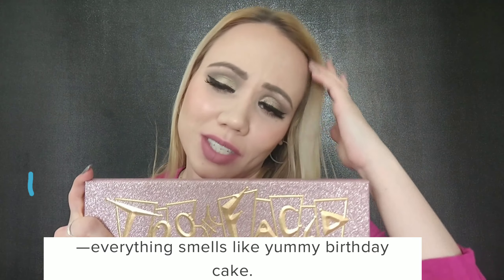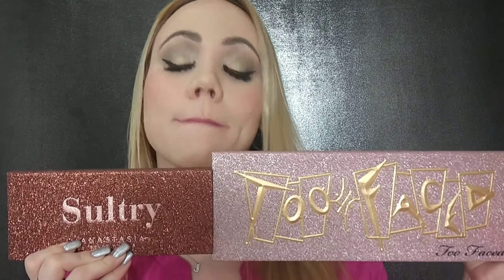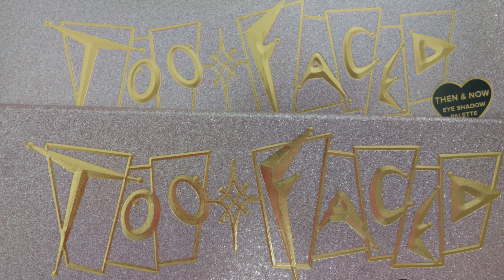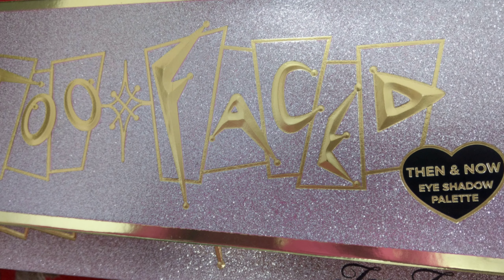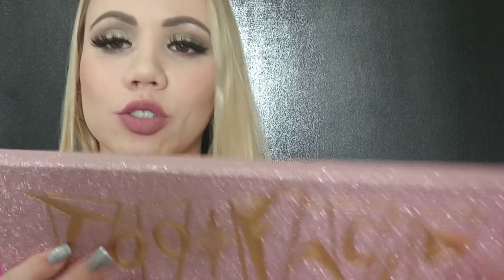So this is what the palette looks like. Is this beautiful or what? One thing I have to say is that it's huge — compare it to like the Anastasia palette. This is a massive massive palette. This one is called Too Faced Then and Now eyeshadow palette. You have this beautiful pink sparkle with the golden letters and it feels really nice.